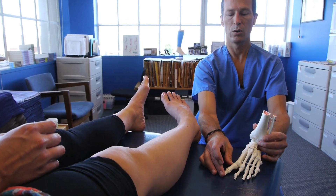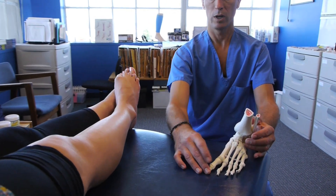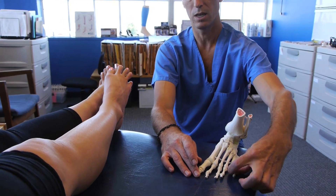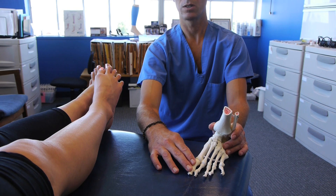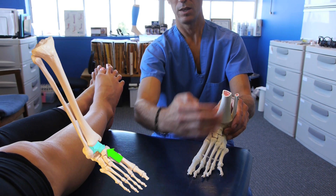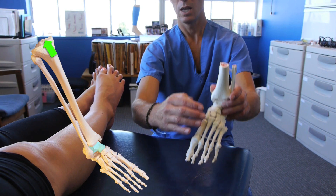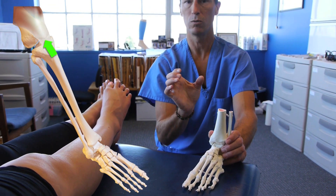We're all born with our big toe splayed wider than the ball of our foot. When our big toe is in that configuration and our fifth toe is spread wider than the fifth metatarsal, that's a very stable foundation for us to leave the ground on. When we run and walk and hike like that — if our foot stays like that when we leave the ground — the tibia stays directly on top of the talus bone, and that kneecap by extension is also going to stay in its groove where it belongs.